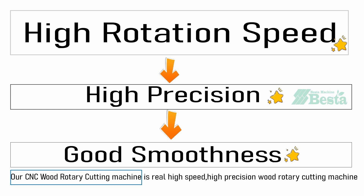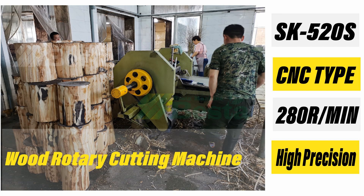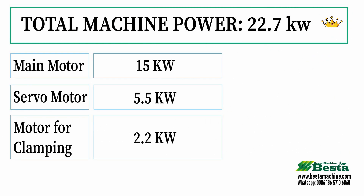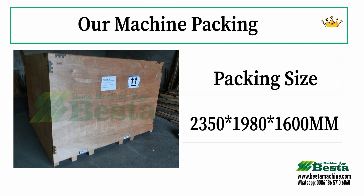We have spent four years to innovate this CNC type machine. When our machine is running at a fast speed of 280 RPM, the accuracy is also assured. Our machine truly realizes high-speed operation ensuring the accuracy of wooden veneer. It is the core technology of our machine.